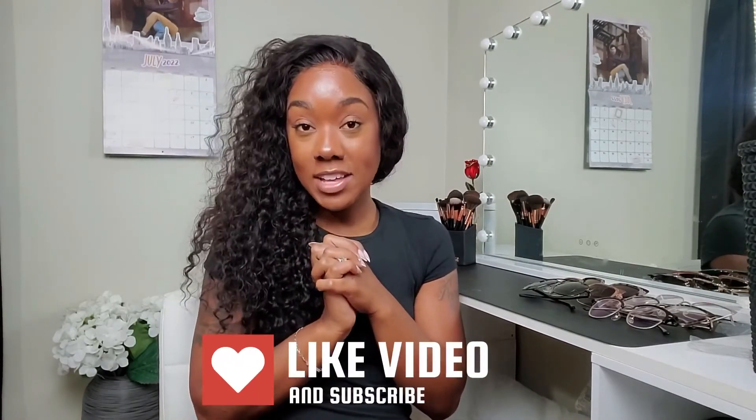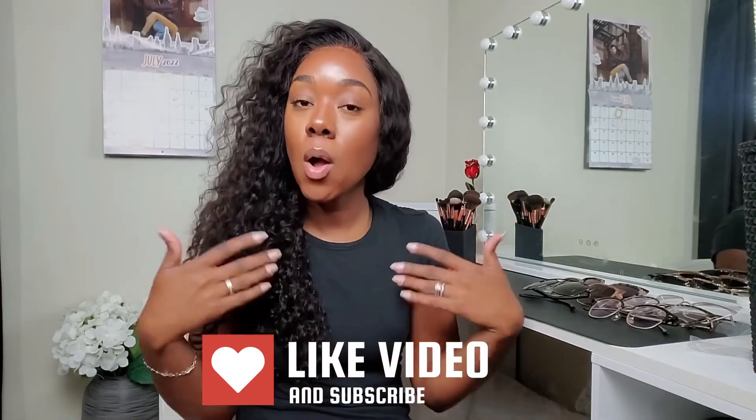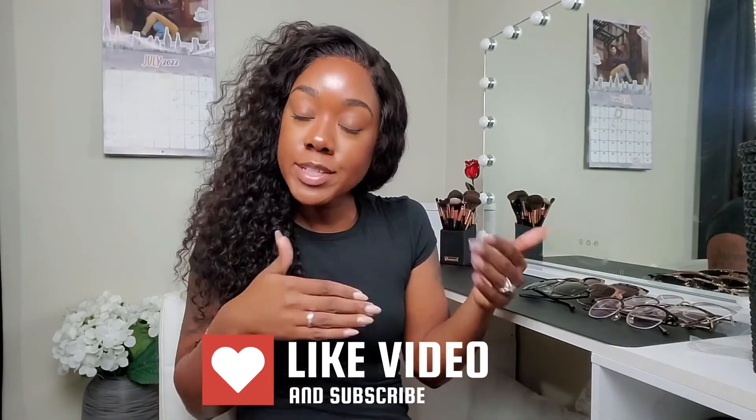If you enjoyed watching this video, go ahead and give it a thumbs up so more people can see it. I will see you guys in my next video. Don't forget to subscribe too, girl — come join my family, we're growing over here. I would love to have you.